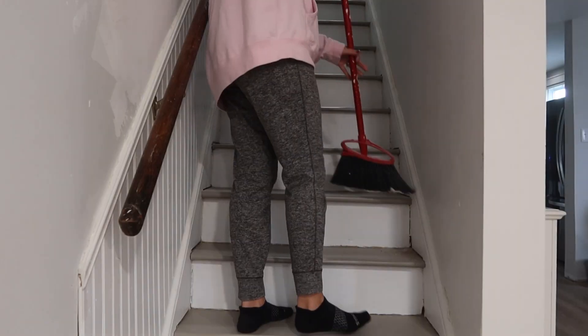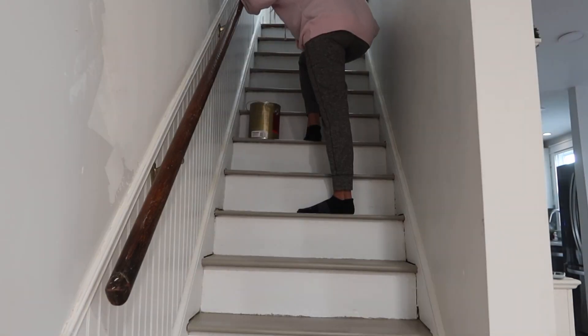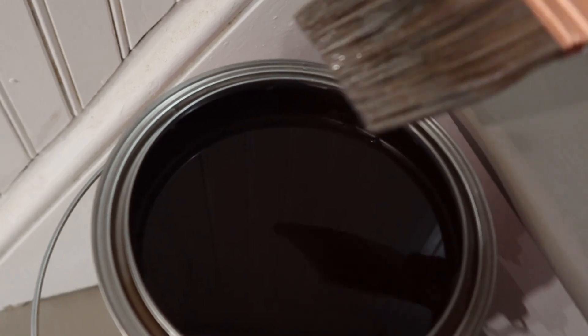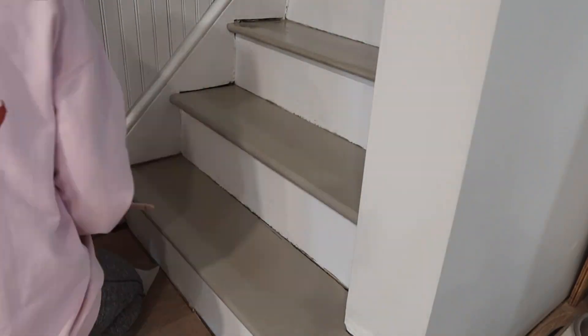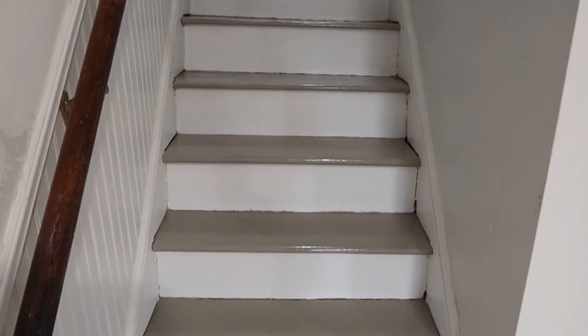Lauren grabs her work clothes, brings everything downstairs, then starts polyurethaning from the top and works her way down. She almost started on the first step — which would have been a mistake. By around 8 AM, the poly is done.